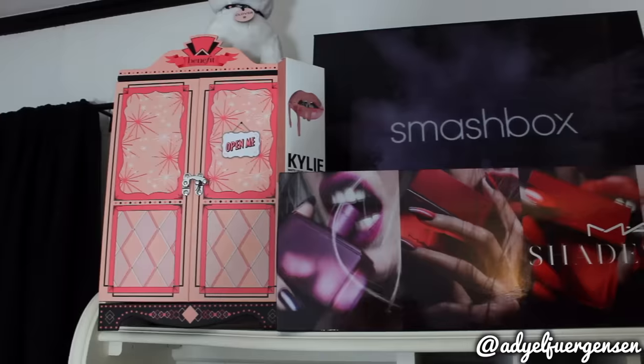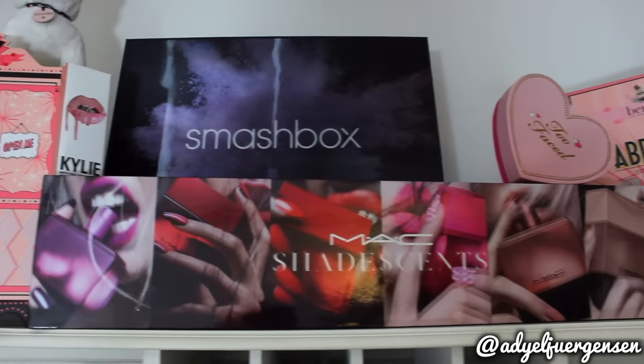I actually have this along with my next PR package on display on my desk. I kind of reorganized it and I love it so much.